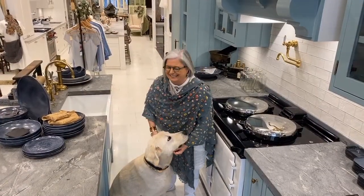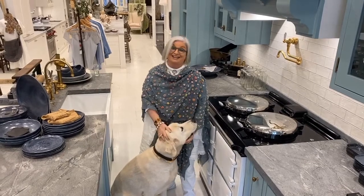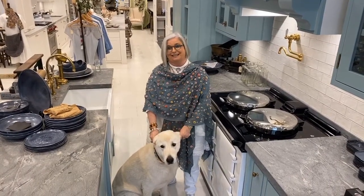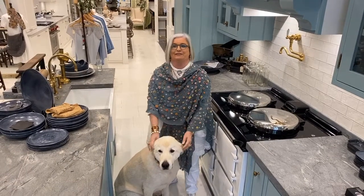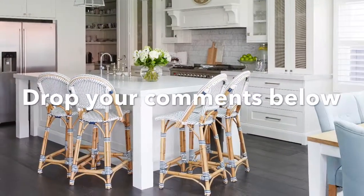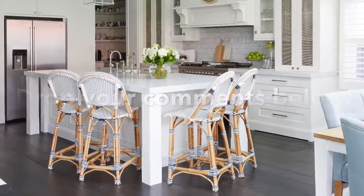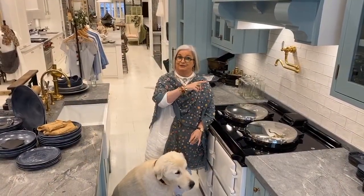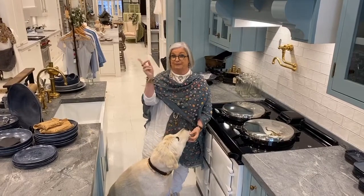So that wraps up our interpretation of the ill-fated and outdated kitchen triangle. If you have any comments or would like to tell us your views on the kitchen triangle, we'd love to hear them. If you want to follow me on our Instagram channel, click here. And if you want to follow me on — I have no idea what the other one is — but click here. See you next time. Bye.